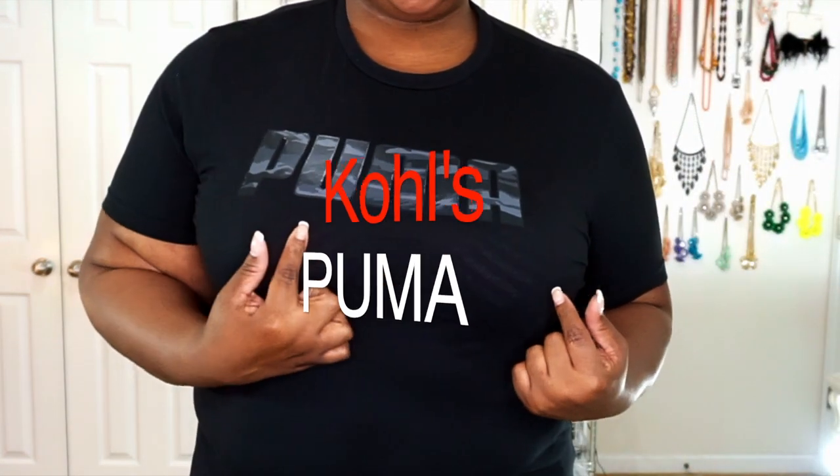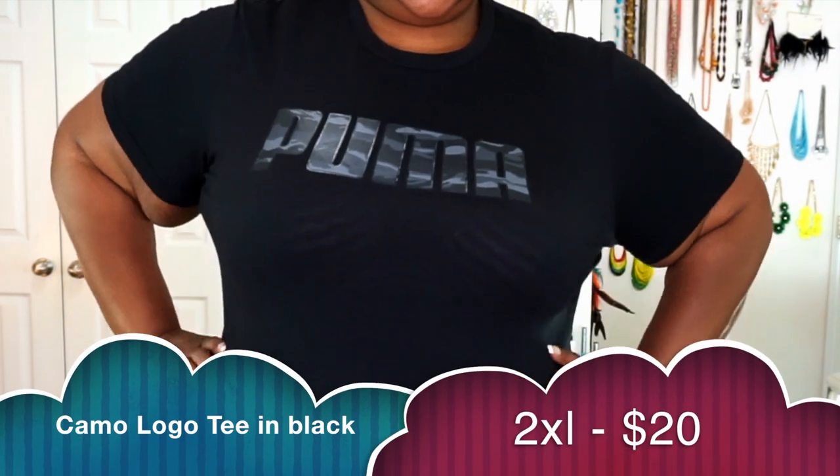The last item in the haul is the Puma t-shirt in gray camouflage. Be careful of your undergarments with this one as well. It's your regular Puma t-shirt and I think you guys will really like it because of the fit and the fact that it's very on trend with all the different brands coming out right now.